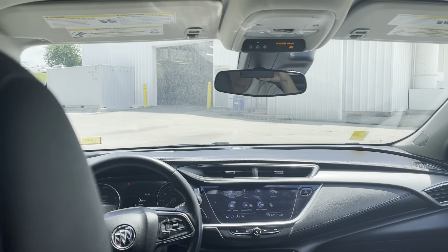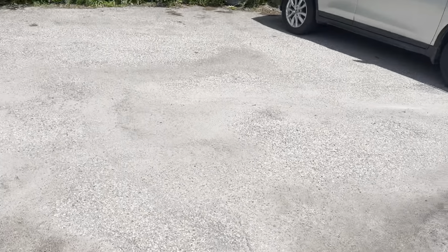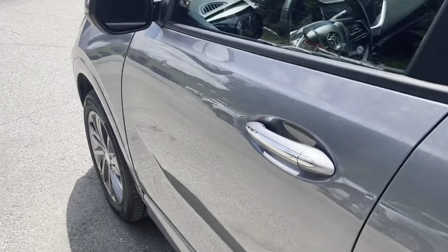There are a couple of different things on this particular version. The ground effects are going to be a little bit different than on a lot of the other Encore GXs — kind of red accents up front, and some other things I'm going to point out as we go along.